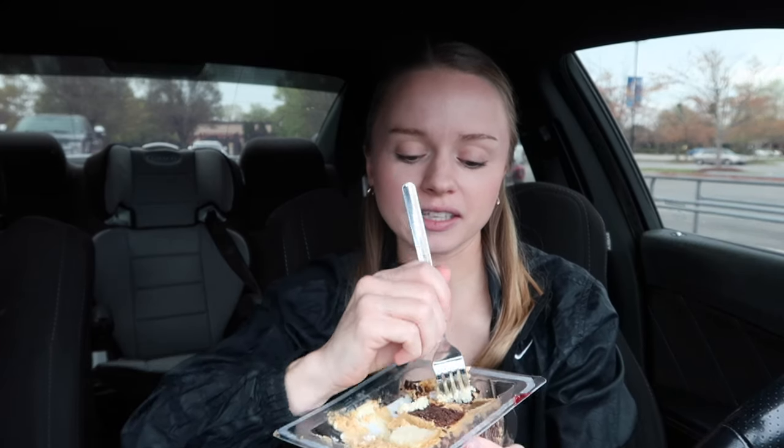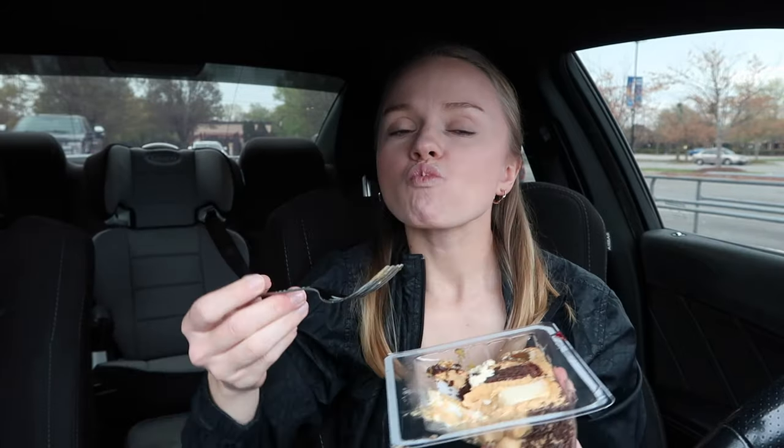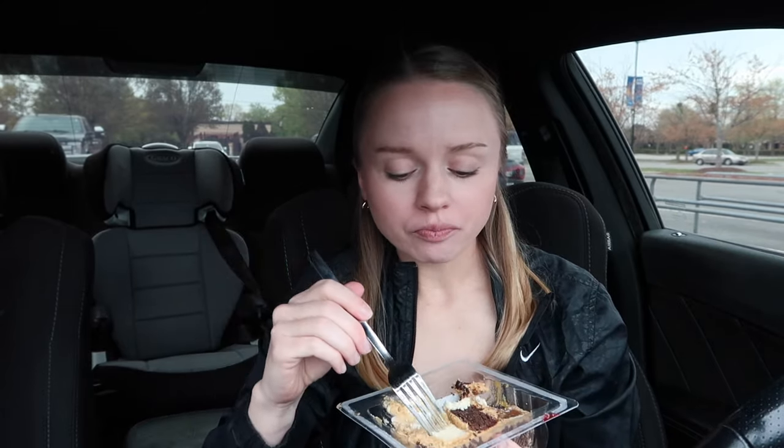I want to do a triple whammy — the cheesecake, the brownie, and the pecan pie, all three together. Yeah, no, not together. The cheesecake is phenomenal.